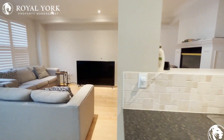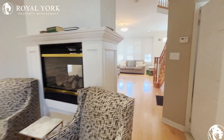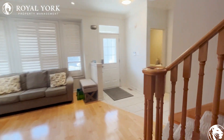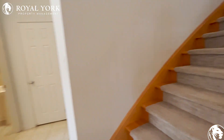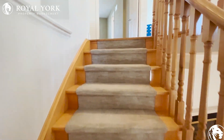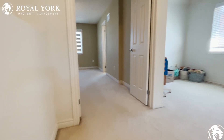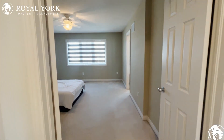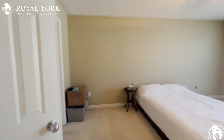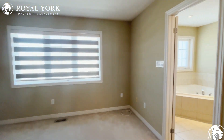We'll be heading upstairs to the bedrooms. There's a double door master bedroom — a huge primary bedroom with a walk-in closet and of course an ensuite.